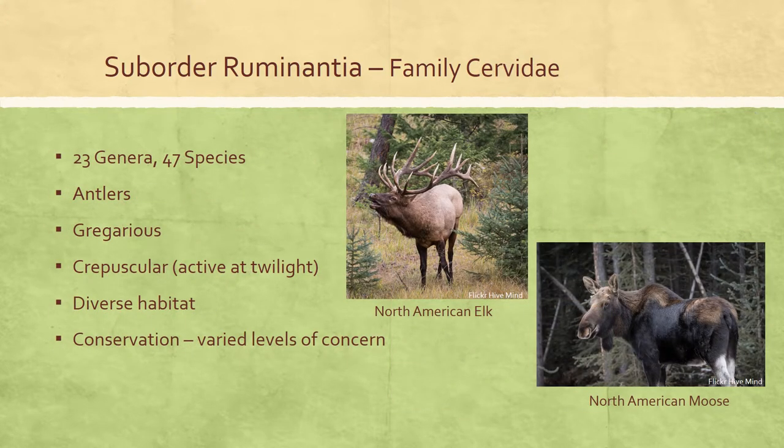The family Cervidae, commonly referred to as the deer family, consists of 23 genera containing 47 species, and includes the muntjacs, deer, elk, caribou, and moose. This family originally occurred throughout most of the New World and in Europe, Asia, and northwestern Africa, but has been introduced widely elsewhere. Antlers are the most widely recognized characteristic of family Cervidae: branched and horn-like, these structures are lost and grown anew annually and only occur in males, except in caribou.